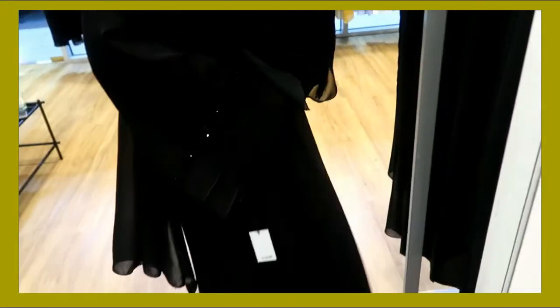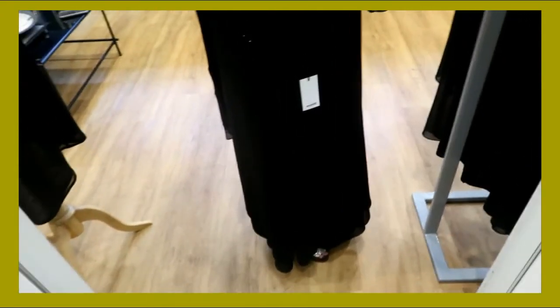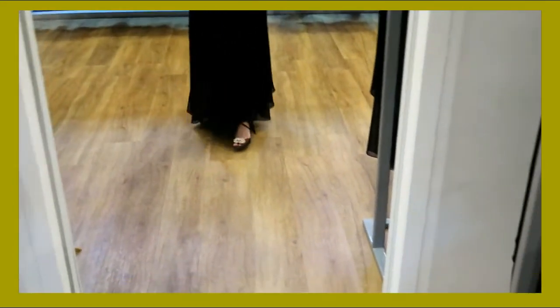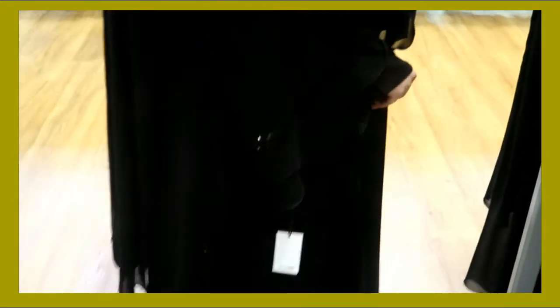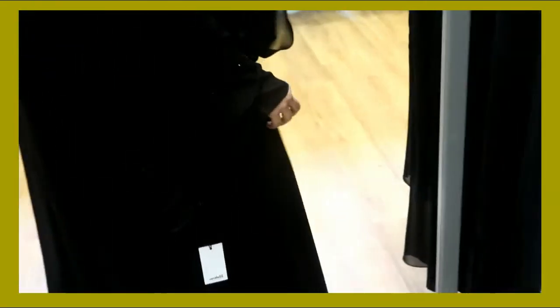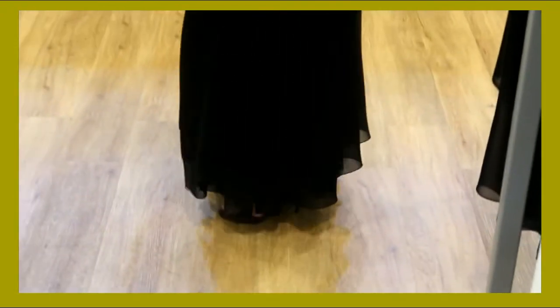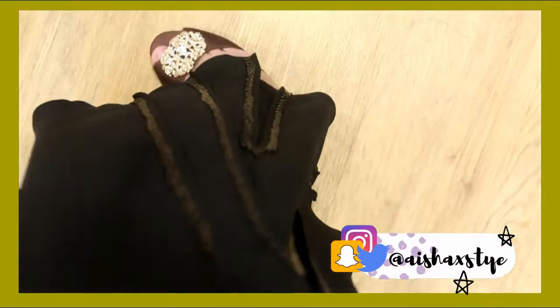Oh my gosh, you guys, look at these diamonds — look at the detail, it is so freaking pretty. Let me just take a minute for this. It literally feels like a flowy dress. It literally looks like a dress and the sleeves — look at these, so freaking cute and simple with detail. This is such a cute flowy one. I love this one — it looks so cute, look at that!